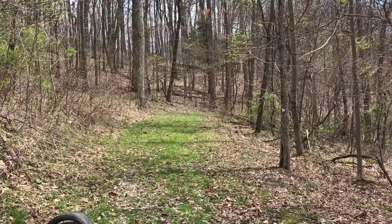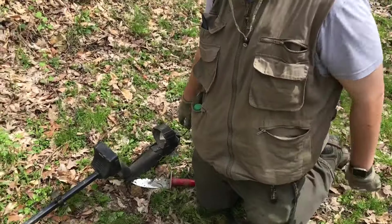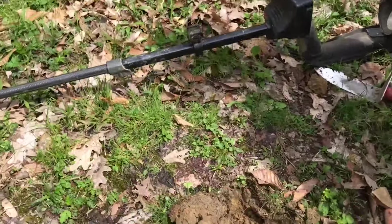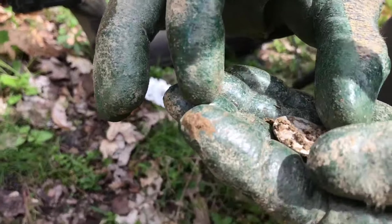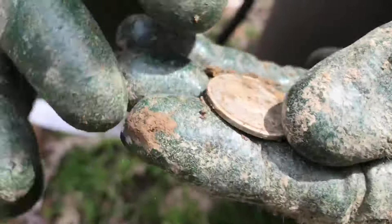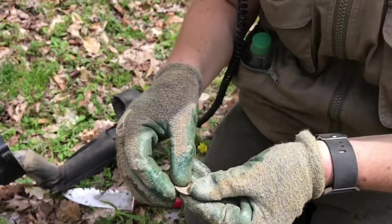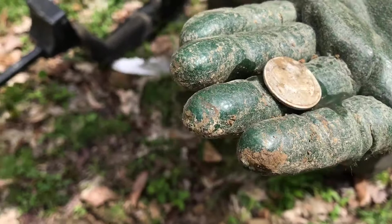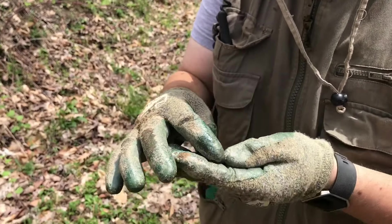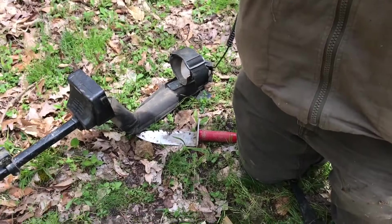We're just walking down this trail at this old camp here, and Jeff got a signal. We all took guesses - I said silver quarter, Kevin said clad quarter. Let's see what we got. Come on walking liberty... Silver Washington! 1934. Right in the middle of the walkway - awesome, good job. It's in good shape for a '34.